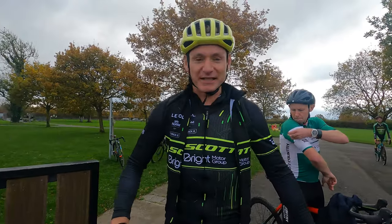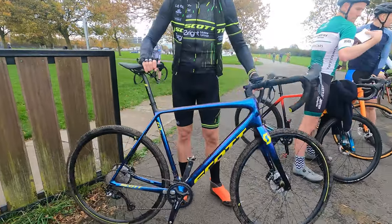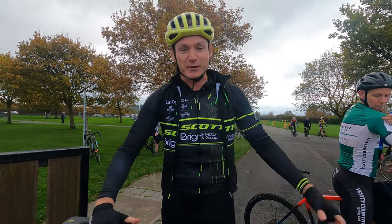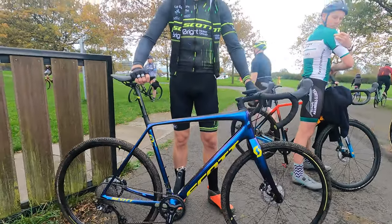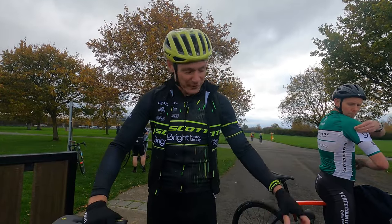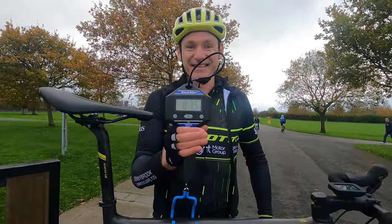Hi, how's it going? My name is David Killick and I ride for Scott Bright Motor Group. This is my Scott Addict CX. It's new to me — I got into cyclocross last year with an old school bike and thought I'd upgrade this year. Very happy with it. It's light, it's nippy, and good on the handling. Hopefully it'll get me around a little bit quicker than last year. She is weighing in at 8.75 kilograms.